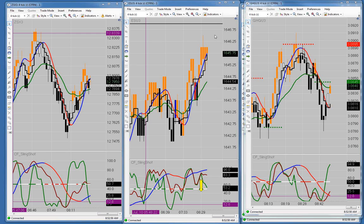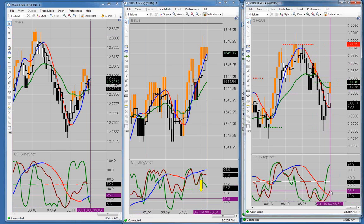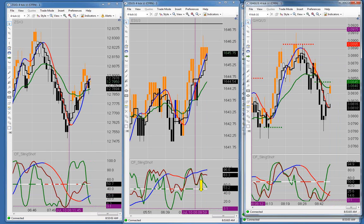Watch the copper over here — we had a bearish cross pull away. There's some divergence here between these two lines as well.